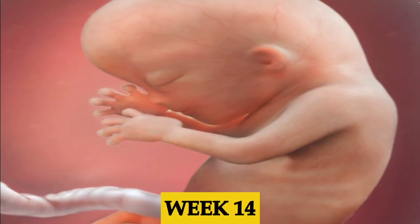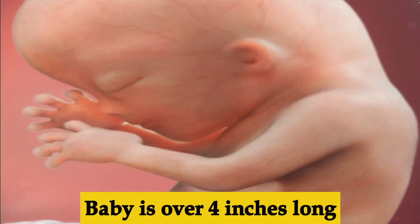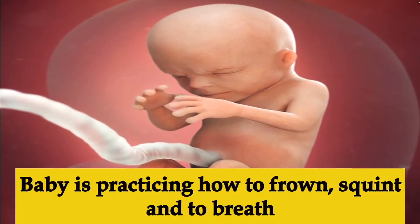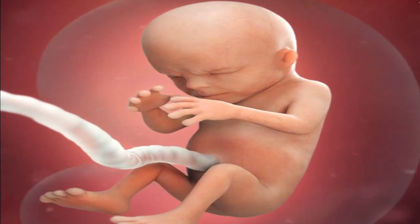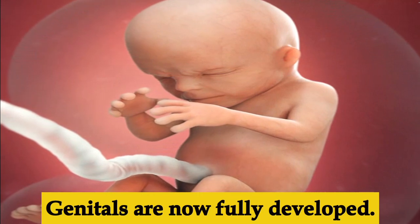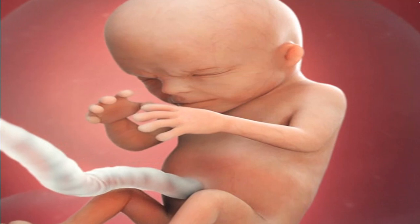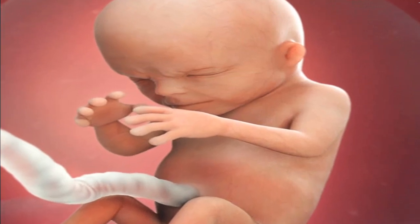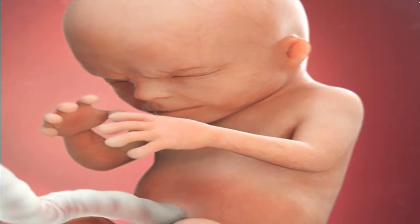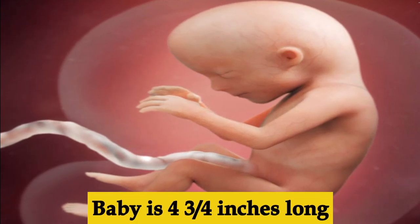Week thirteen, the baby develops fine hair called lanugo. Week fourteen, the baby is over four inches long. Inside the womb, the baby is practicing how to frown, squint, and breathe by taking in and out amniotic fluid. The genitals are now fully developed, though not yet visible on ultrasound. The spleen and liver have also started doing their work.